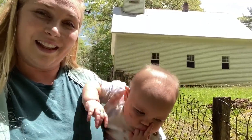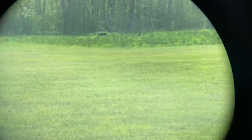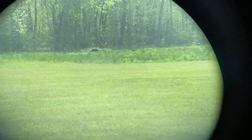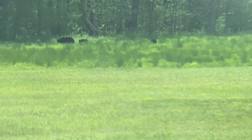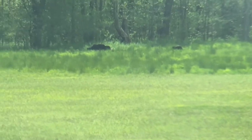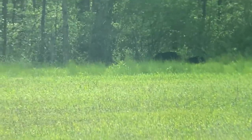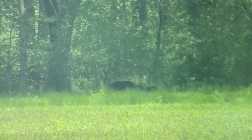I'm showing you through my binoculars — there are some bears right there in the grass. Sorry, it's a little shaky because of my binoculars. That's pretty sweet. There's a mama bear and some cubs.